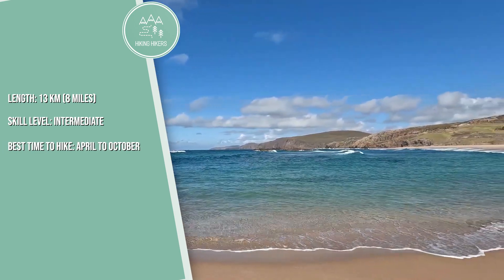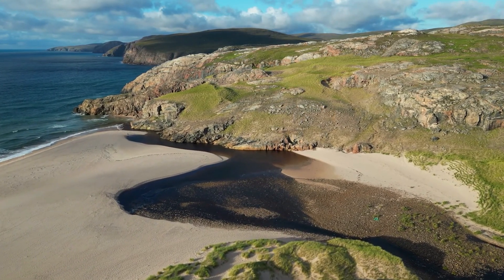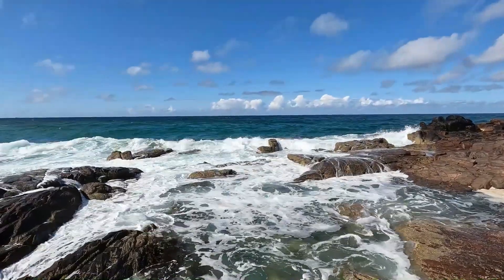Located in the remote Northwest Highlands, the hike to Sandwood Bay takes you through moorland to one of Scotland's most beautiful beaches. The stunning sands and sea cliffs make this a memorable hike.